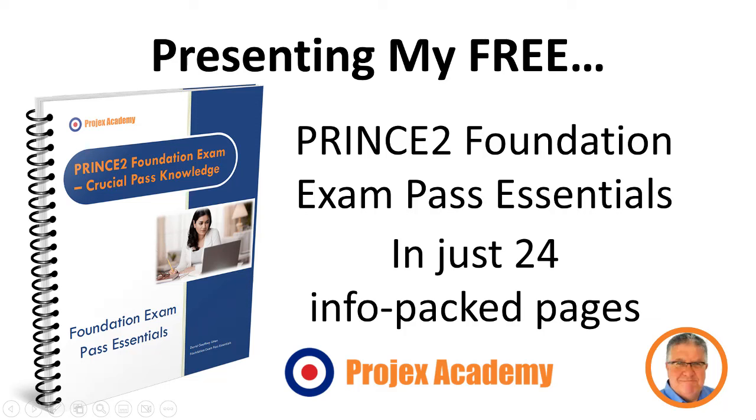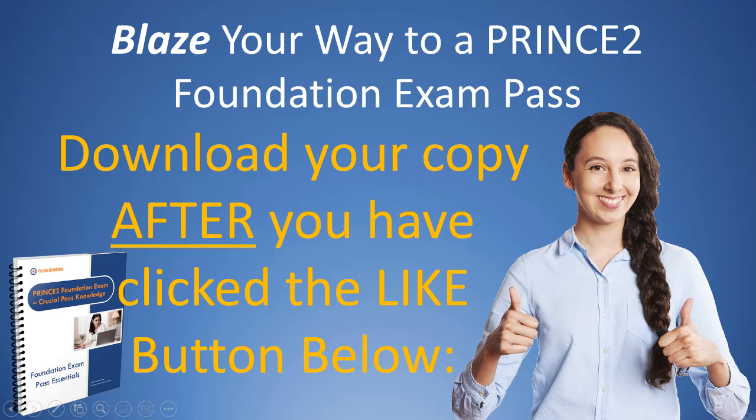What if I gave you the key to PRINCE II Foundation exam success? Presenting my absolutely free PRINCE II Foundation exam pass essentials, all wrapped up in just 24 information-packed pages. All you have to do is blaze your way to a PRINCE II Foundation exam pass after reading my book.